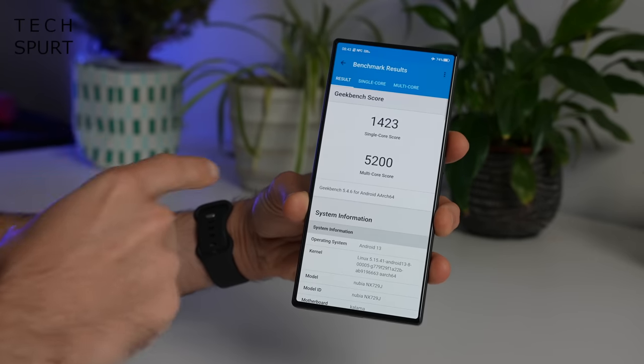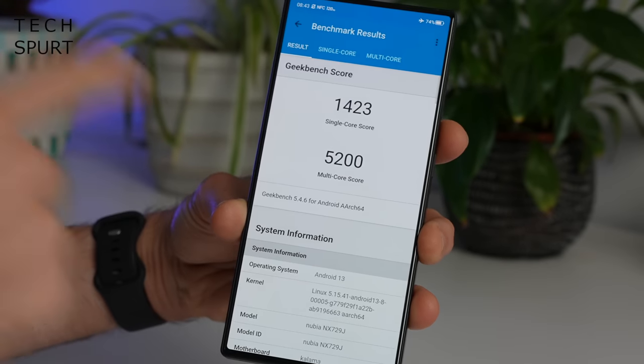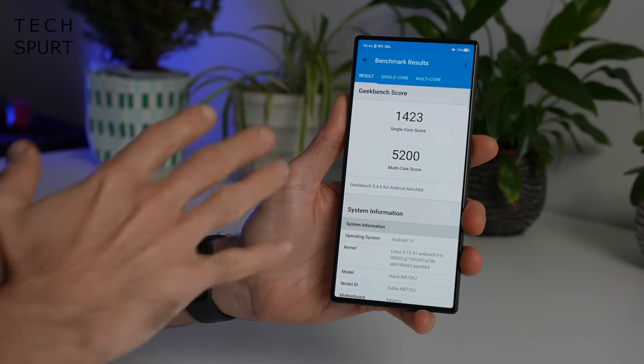As for storage, this model has 256GB of UFS 4.0 storage — nice and nippy — so even massive titles like Genshin Impact downloaded in no time. You can also double that to 512GB on the Billy Big Bollocks model. Qualcomm's Snapdragon 8 Gen 2 is an absolute monster, with Geekbench multicore scores consistently topping 5000, helped no doubt by being backed in this model by 12GB of DDR5 RAM.